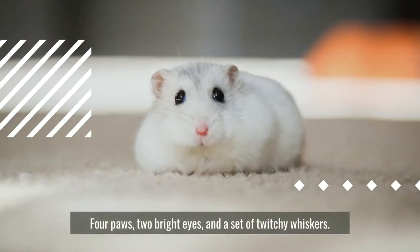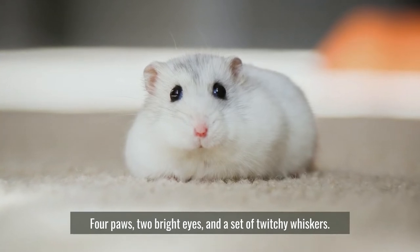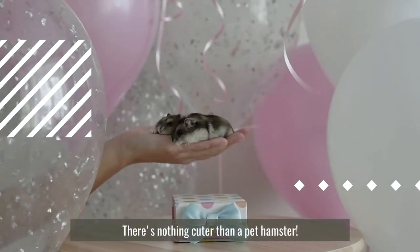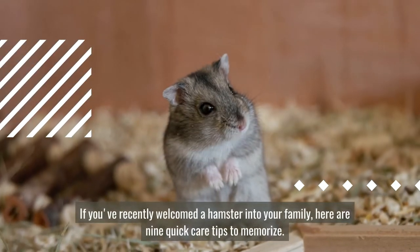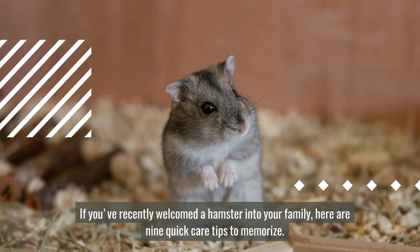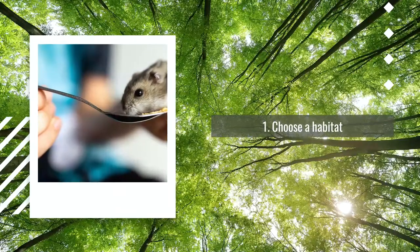Four paws, two bright eyes, and a set of twitchy whiskers — there's nothing cuter than a pet hamster. If you've recently welcomed a hamster into your family, here are nine quick care tips to memorize. Number one: choose a habitat.